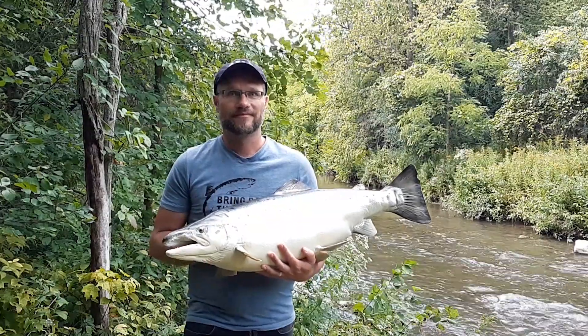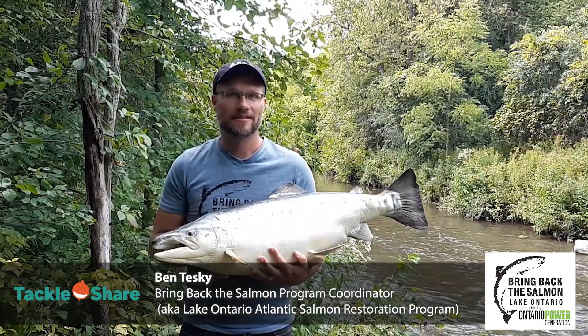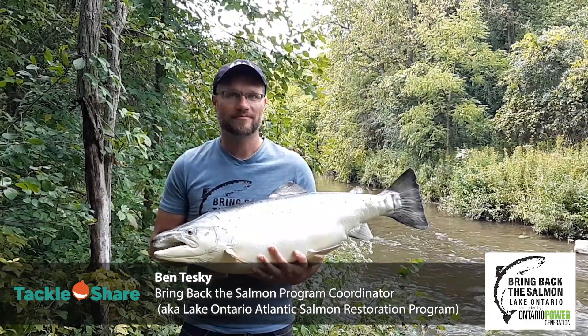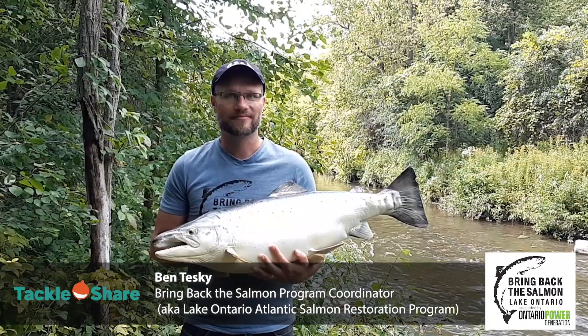Hi everyone, it's Alisha here from the Tackle Share program. I'm here in Port Hope with Ben Teske, the coordinator for the Atlantic Salmon Restoration program, and he's going to tell you a little bit about Atlantic Salmon and what we're doing to reintroduce them.